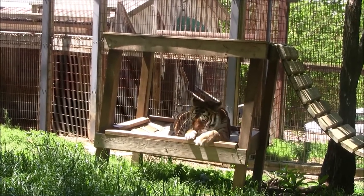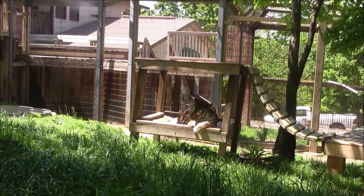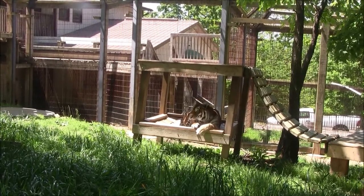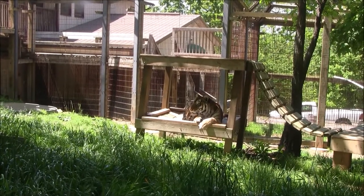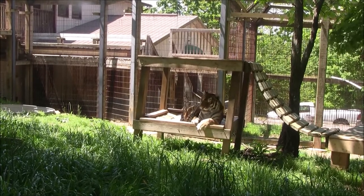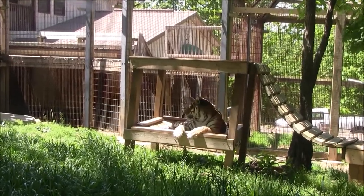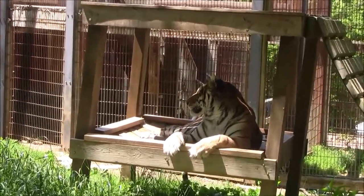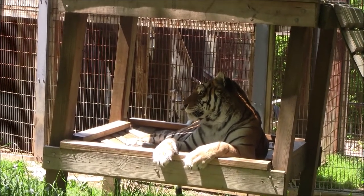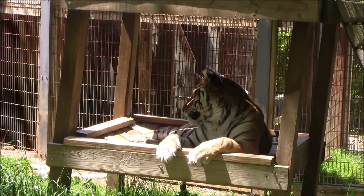Since she has been that way pretty much her whole life, she has gotten used to it and acclimated. If you didn't see her eyes, you really wouldn't notice any difference. As you can see, she can get up on her platforms and gets around the yards just fine — she plays with enrichment, she finds her food. When her and Thor are together, Gracie will play with Thor and chase her around. She just tends to walk a little bit slower and lifts her paws up a little higher to feel her way around, but she knows where everything is in the yards and copes with it extremely well.